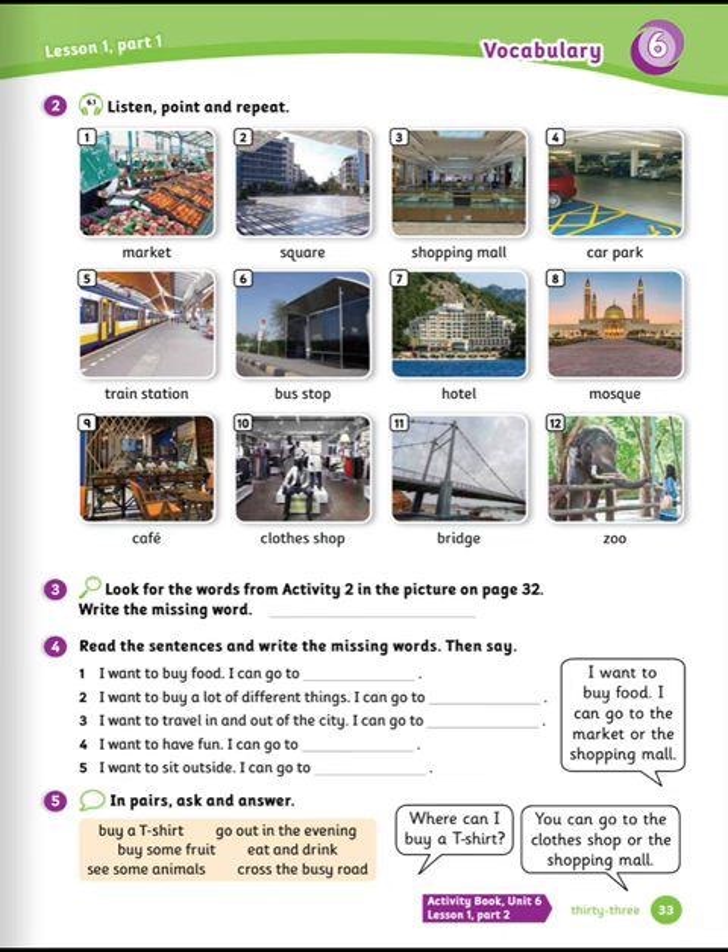Look for the words from activity two in the picture on page 32. Write the missing word. The missing word is clothes shop.